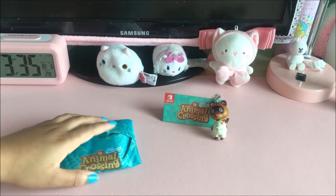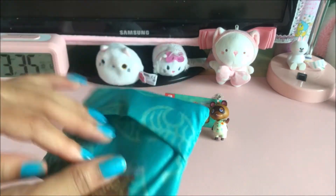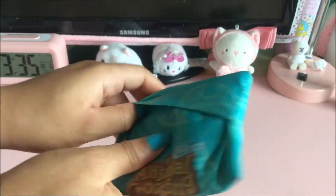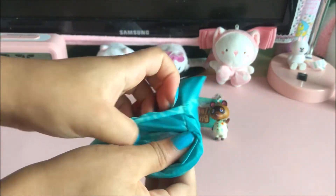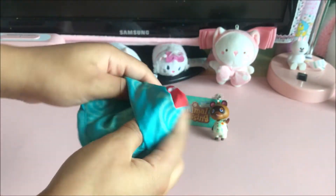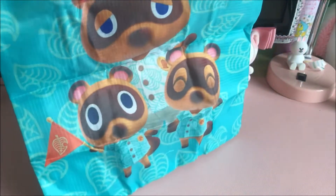Now I'm going to show you the bag. It has the Nintendo Switch logo and the Animal Crossing logo on the front. You open it up and it's supposed to be a shopping bag, so you can put your groceries in here. It gets really big when you unfold it, and it has Timmy and Tommy on it with Tom Nook in the middle.